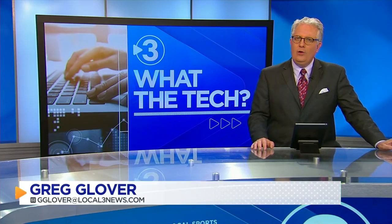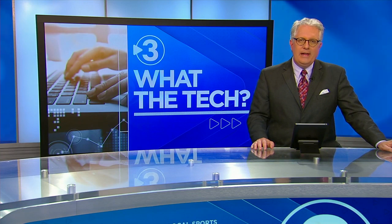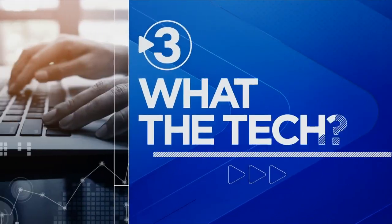New iPhones today. Like always, there's a lot of hype about why the next iPhone is better than the last. Before you decide to spend a big chunk of money and upgrade, our consumer technology reporter Jamie Tucker says you can make the iPhone you have now seem brand new.